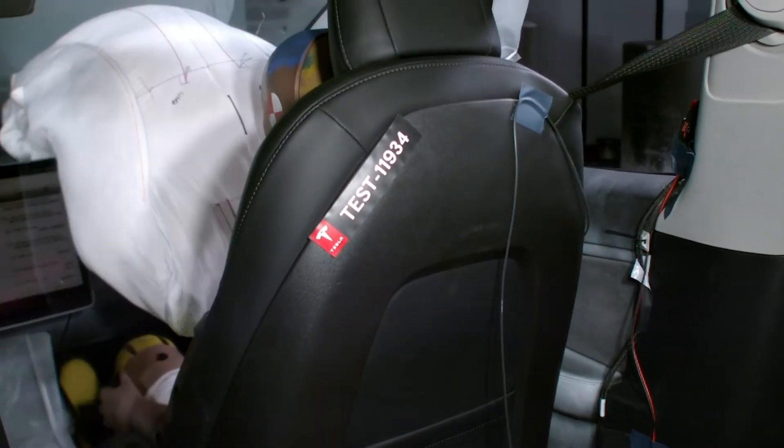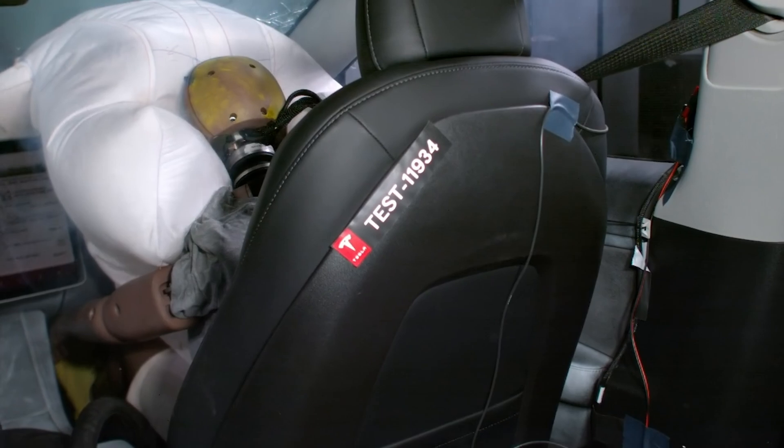One unique passive safety feature in the Model 3 is a specially designed front passenger airbag, which helps protect the occupant in oblique crashes, where they might come in contact with the interior.